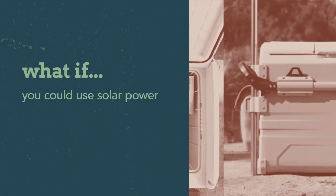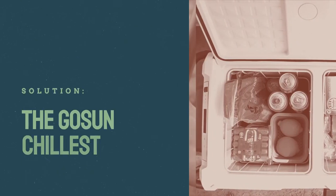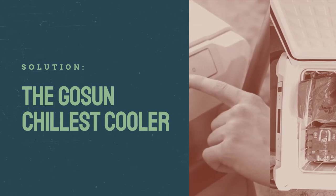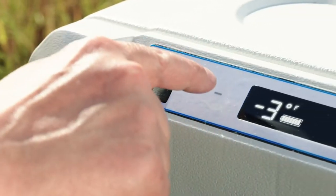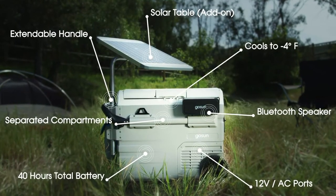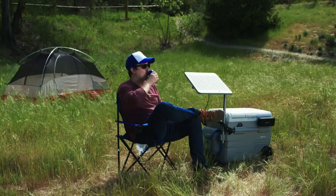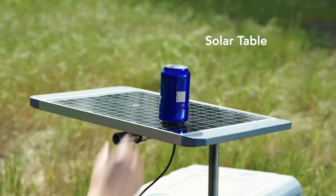What if you could use solar power to keep your drinks ice cold this summer? The GoSun Chillist Cooler makes your old-fashioned ice chest cooler a relic from the past. Using solar power and its built-in battery and compressor, you will be able to keep food and drinks at a frigid temp between 4 and 68 degrees.